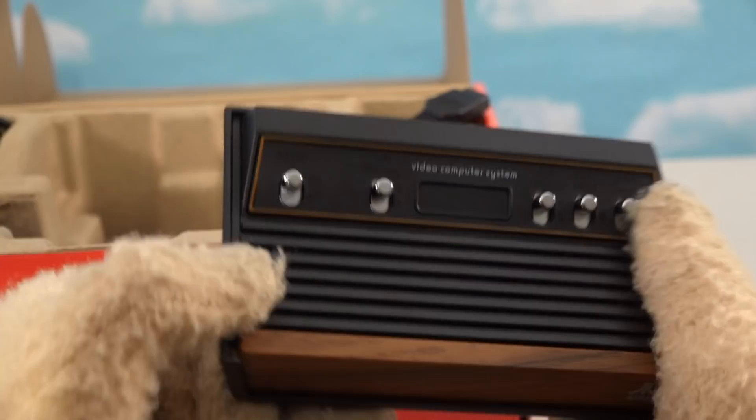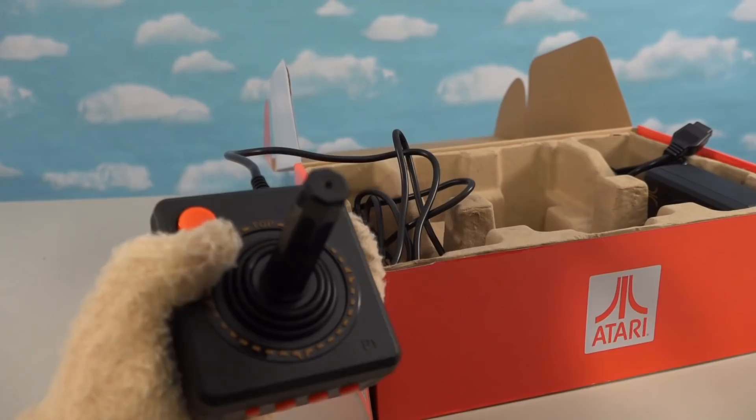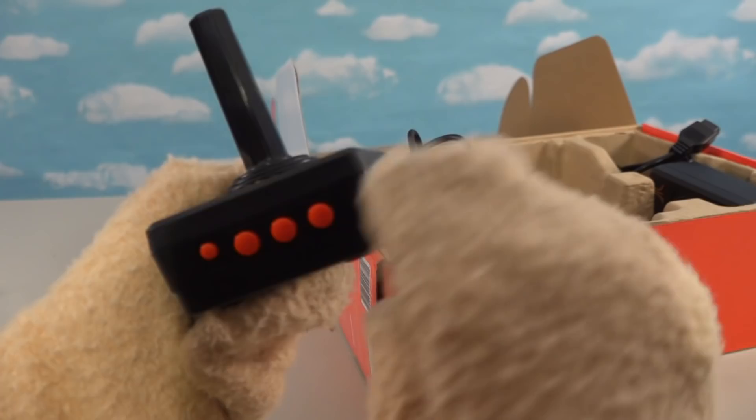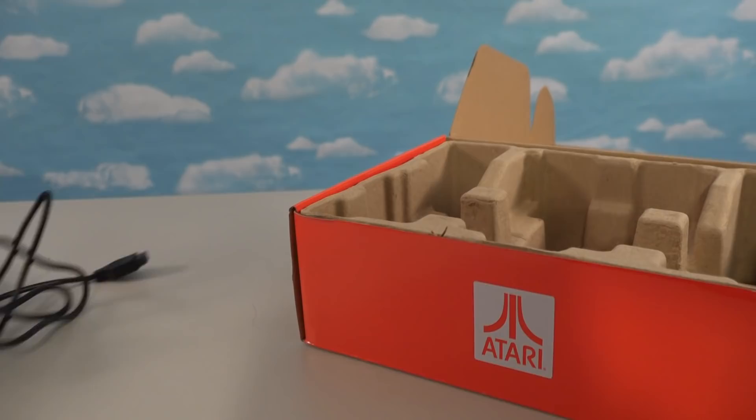Look at that - looks just like the old Atari, with all the little buttons and everything. Let's see - on/off, we've got difficulty levels. There's the old Atari controller just like I remember it, with the big old orange button right there. And we've got buttons right here - the rewind button and the power buttons.